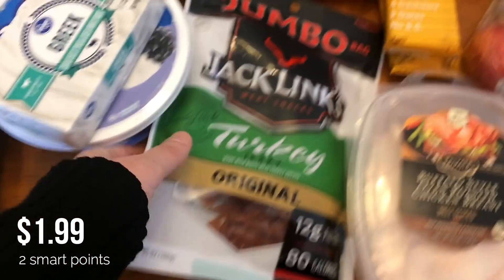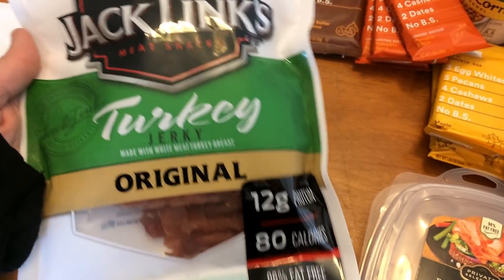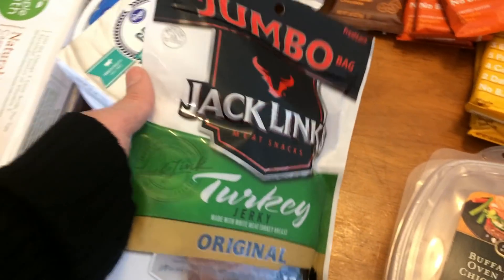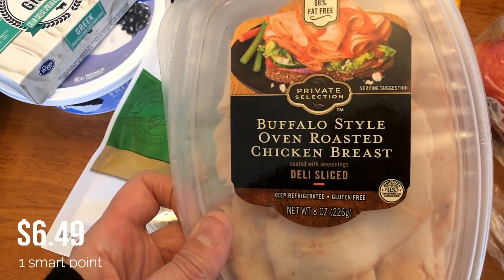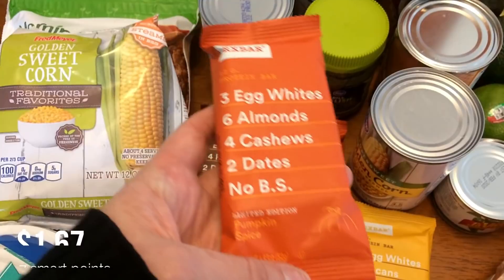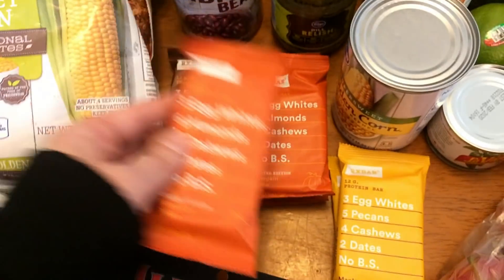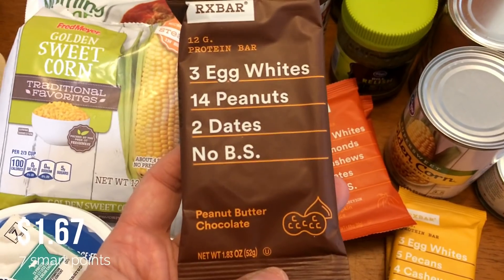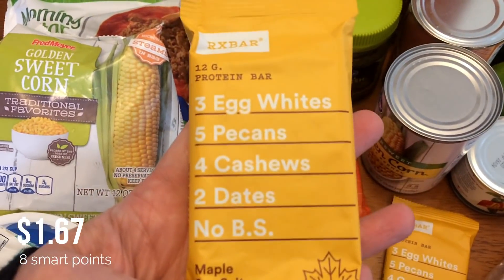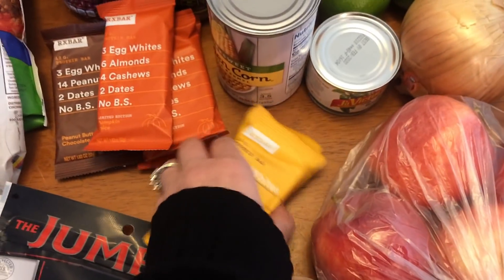I picked up some eggs, more of this Greek yogurt cream cheese for a recipe, and some turkey jerky. It was really good — a nice change for a snack — but it's expensive, like eight dollars a bag, though it's pretty low in smart points. I found my favorite buffalo style oven roasted chicken breast, and I finally found the pumpkin spice RX bars! I was so excited — I picked up three of those, one peanut butter chocolate chip, and two of the maple sea salt, which is one of my new favorites.